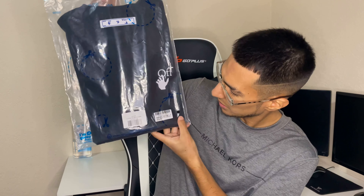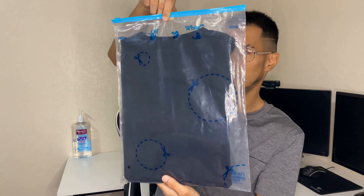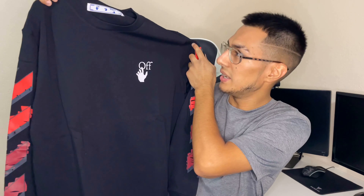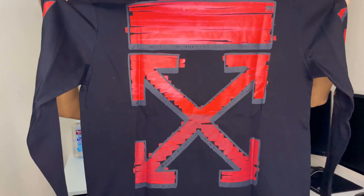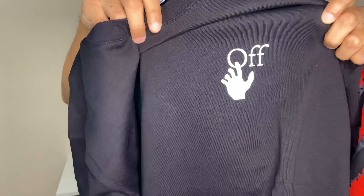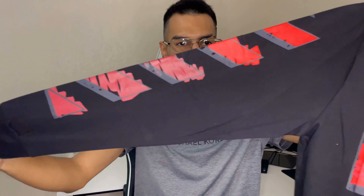Alright, let me go ahead and show you guys the second piece — the Off-White piece. Here it is with its bag. Just like the hoodie, it comes very nicely folded with paper in between. So here is the Off-White piece — it's a nice black long sleeve, very very nice. We have the Off-White logo in the back, a little 'Off' detail right there, and we have a red design on the sleeve itself — actually we have it on both sleeves. Very very nice.